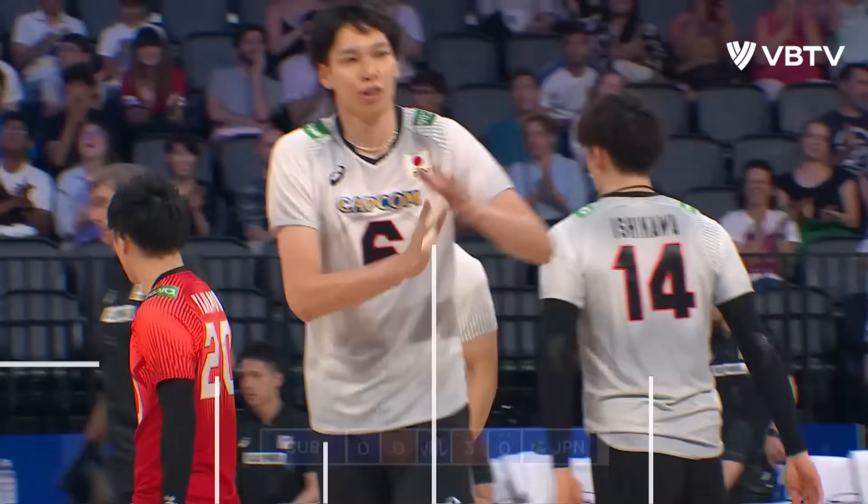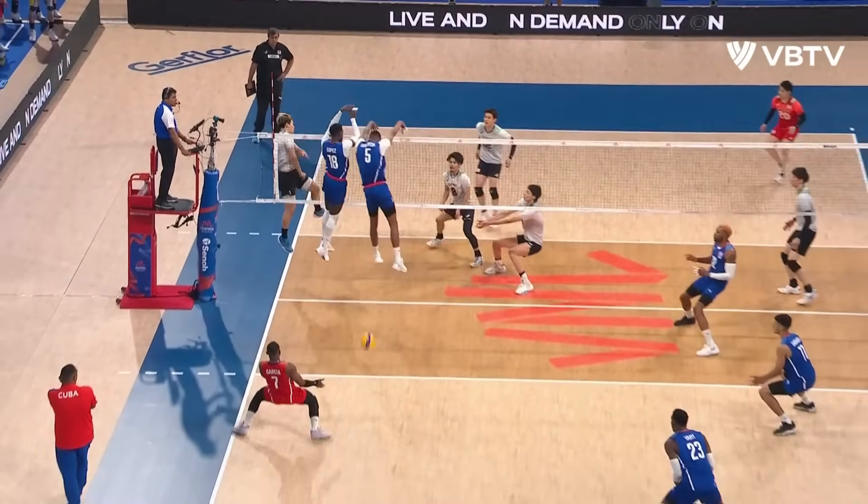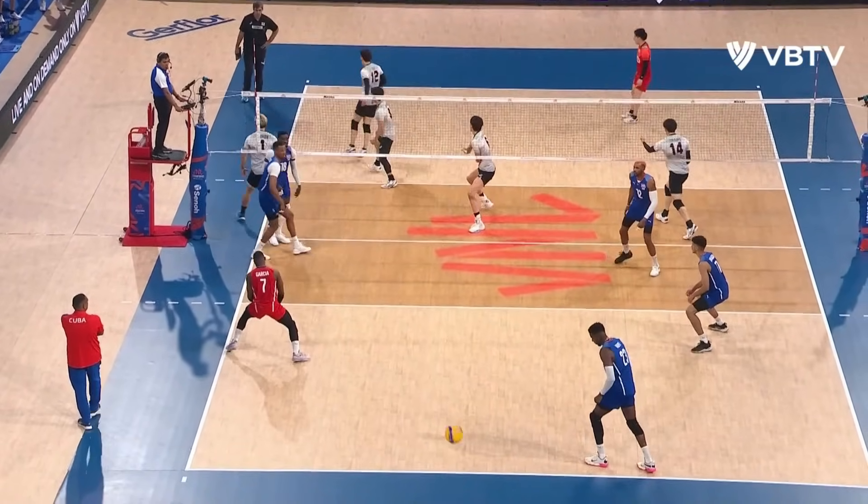Lookie cookie down the line! What a shot from Nishida! And a great illustration of just Japan's ability to be precise.